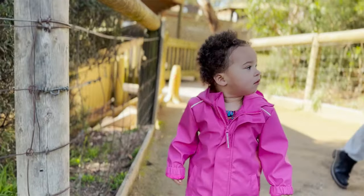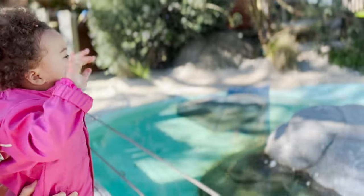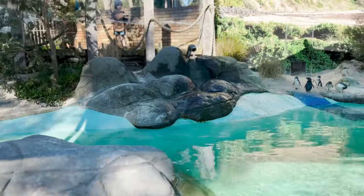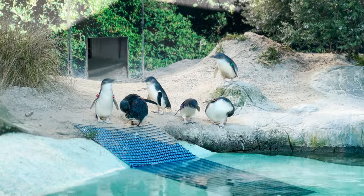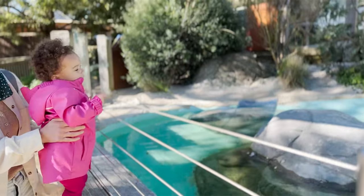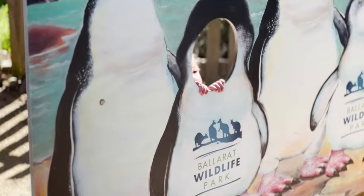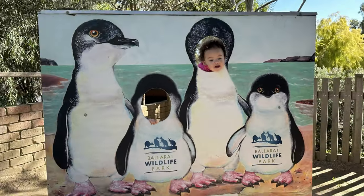Ready to see some penguins? Cece, where are the penguins? Do they flap their wings? Waddle, waddle, waddle penguins. Australia is one place penguins are native to. Penguins have webbed feet that help them swim, and it also makes them waddle on land. That's so funny, baby! Are you putting your head in the penguins? Cece, you look like a penguin!